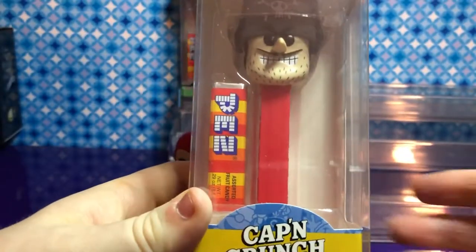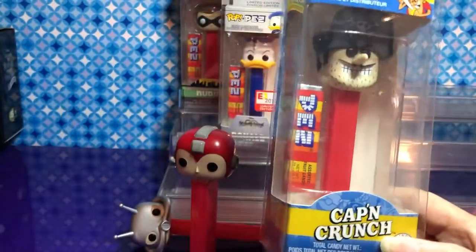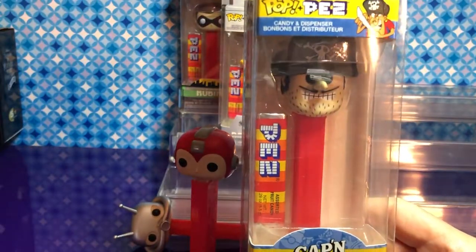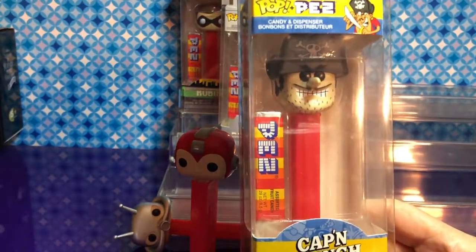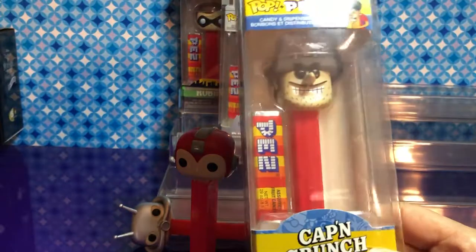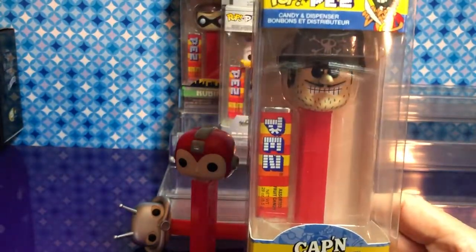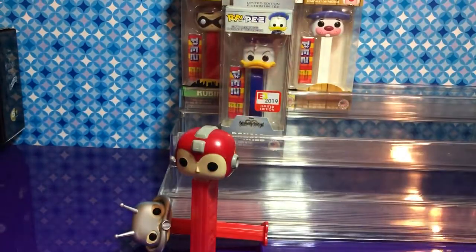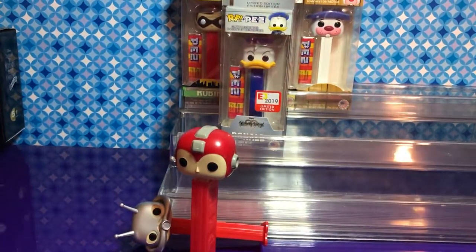Oh, this is the other Crunch character — Gene LaFoot! I think that's right. He was a pirate — he has a pirate's hat on. I didn't even know you had this one. He also has one over there.